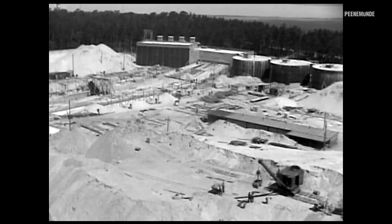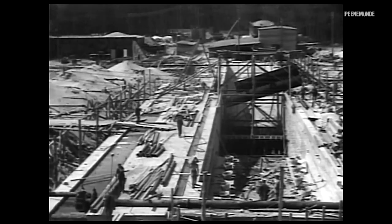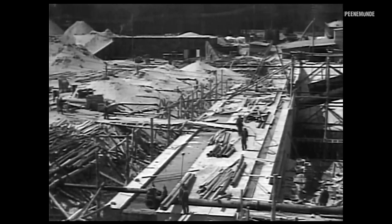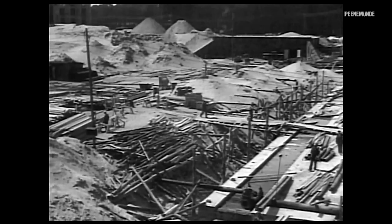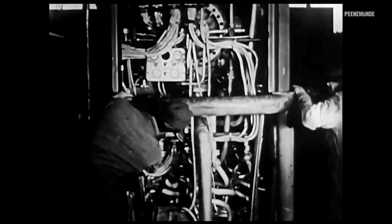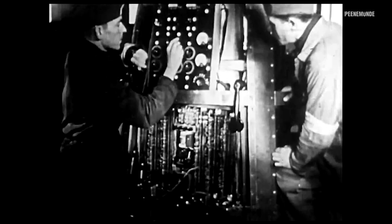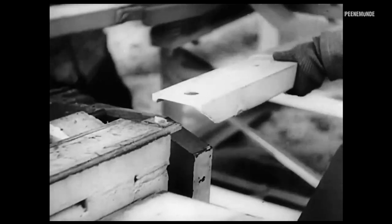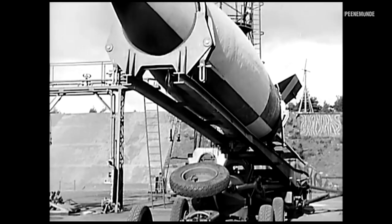Up to 12,000 people, including thousands of forced laborers, were working there at the same time across an area of 25 square kilometers. The goal was the development and testing of long-range or precision-controlled aircraft. Most famously, the Fi-103 flying bomb and the A-4 rocket.